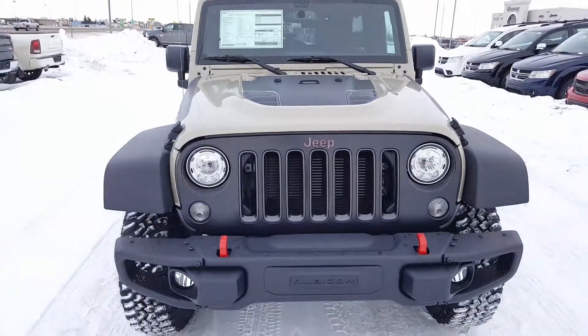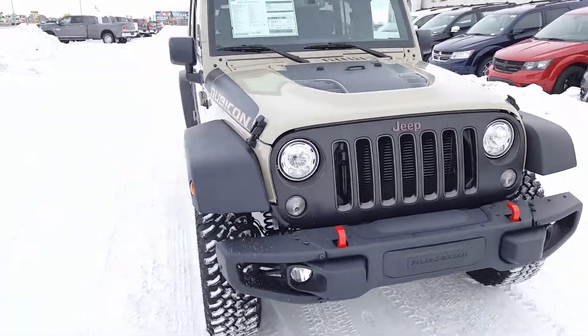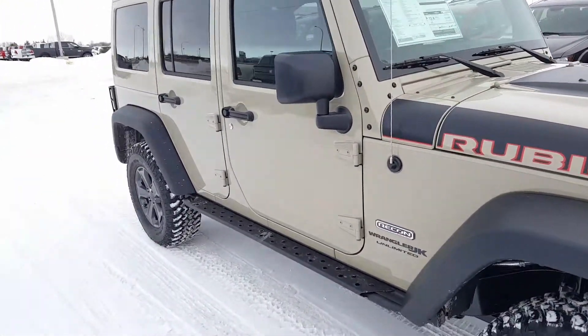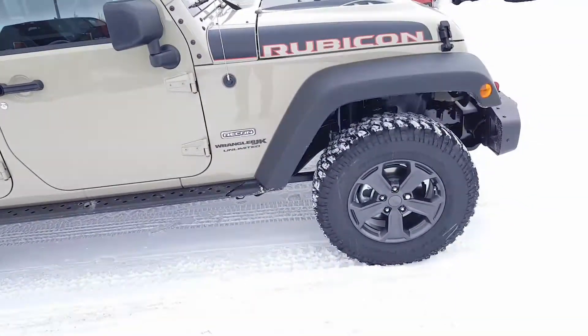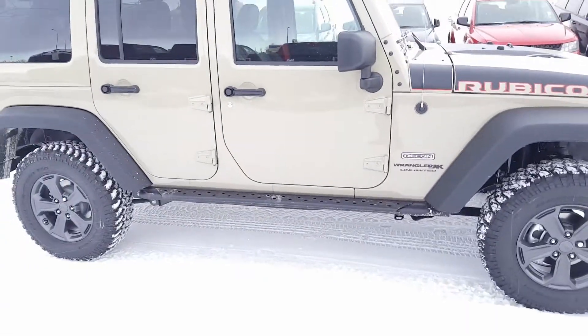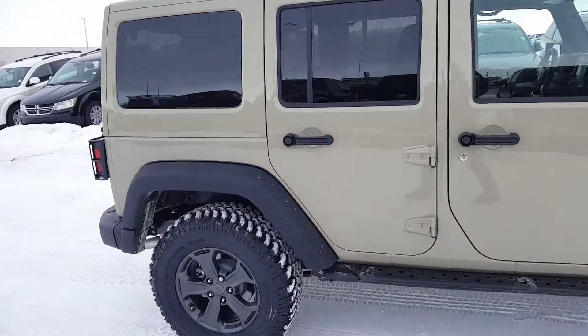Looking at the front, there's a black grille and red tow hooks, a lot like you'd find on the Trailhawk editions. Very nice looking Jeep, off-road capable of course. Dana 44 axles all the way around, and there are locking axles too because it is the Rubicon edition.